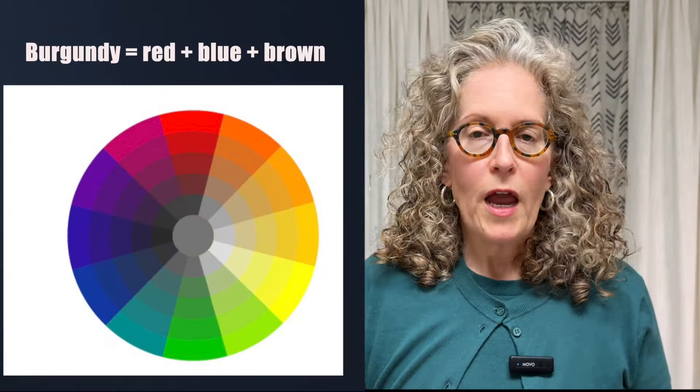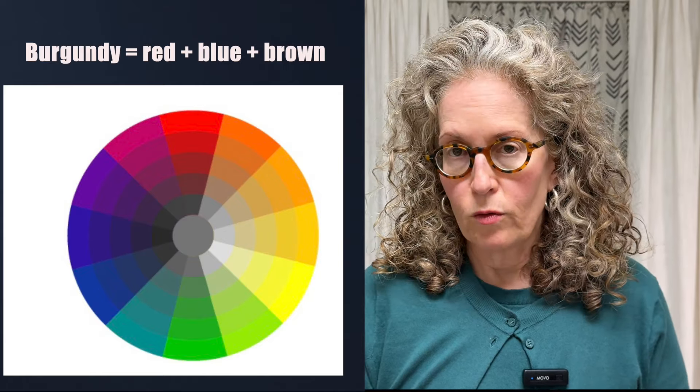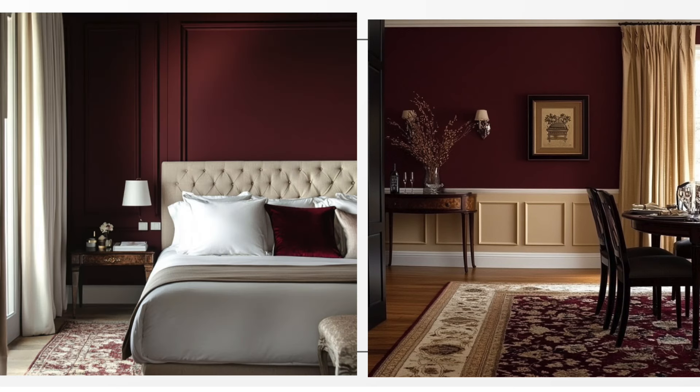Burgundy is a cooler red because it has a little bit of brown and blue undertones. The opposite on the color wheel is kind of a bluish green. It's important to look at the mood of the color before you decide if you want to use it in your space — do you want it to feel warm and cozy, sophisticated, or moody? These colors work well in a library, dining room, or bedroom because it's a very sophisticated, moody color.